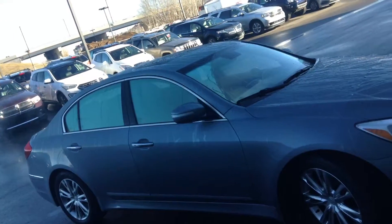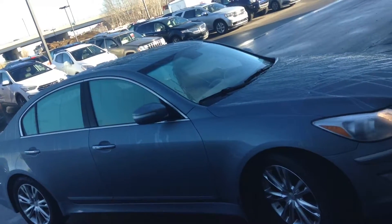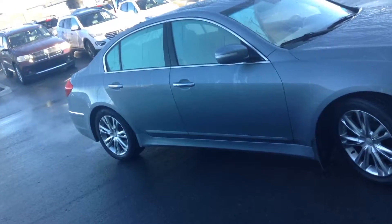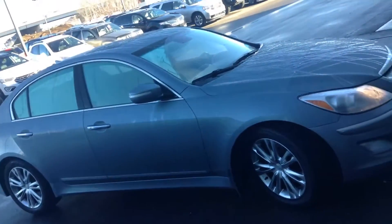Please phone me back at 780-371-3700, let me know how you like the Genesis, and we can book a time for you to come in and take it for a test drive so you get a feel for the vehicle. Thank you.